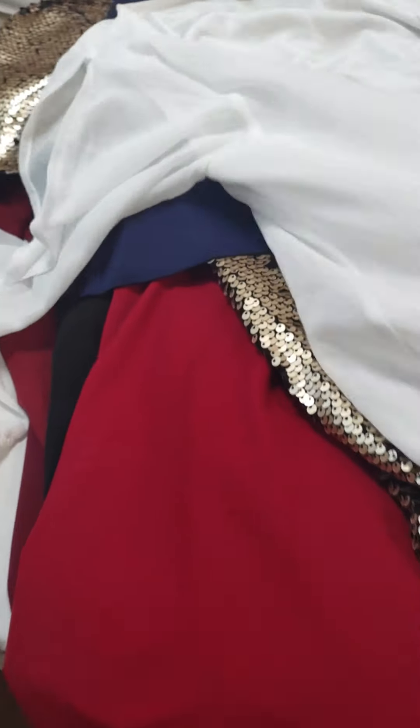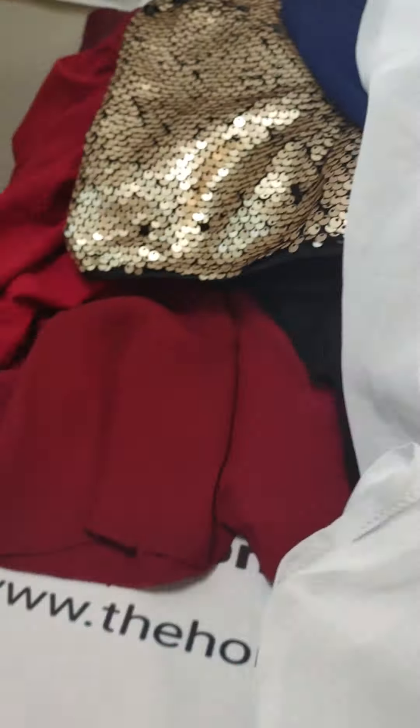We got this lace peekaboo sleeve dress — I think it's like a medium. Another kind of bell sleeve, size medium.